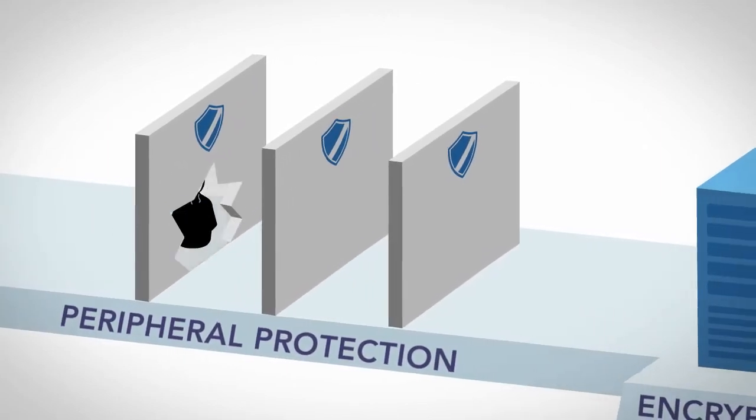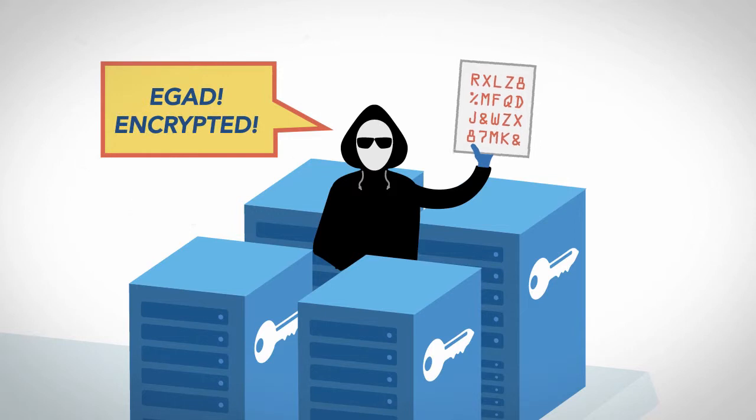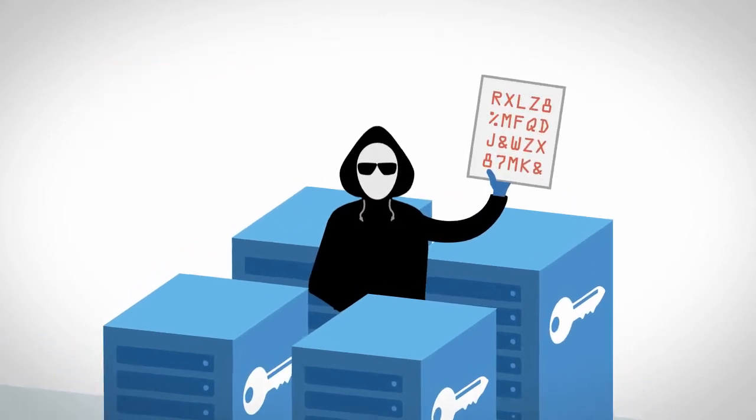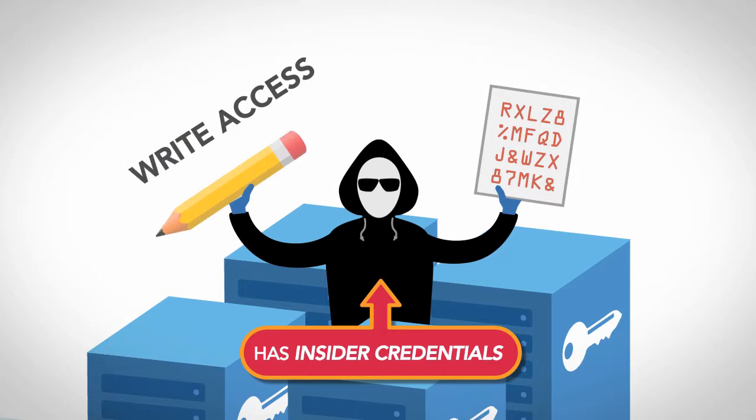If someone breaches your security, your encrypted data is still useless to them, right? But what if that person, probably using insider credentials, has direct access to the data?